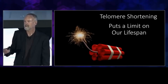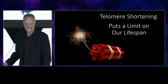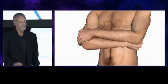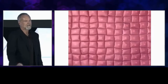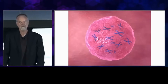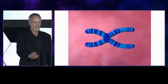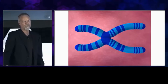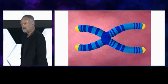Telomeres put an absolute limit on our lifespan. So what's a telomere? To know what a telomere is, we've got to zoom in on a human being. We see that a human is made up of cells. The cells have nuclei, and inside the nuclei are found chromosomes. Chromosomes are where our DNA is packaged. At the tip of our chromosomes are found the telomeres.